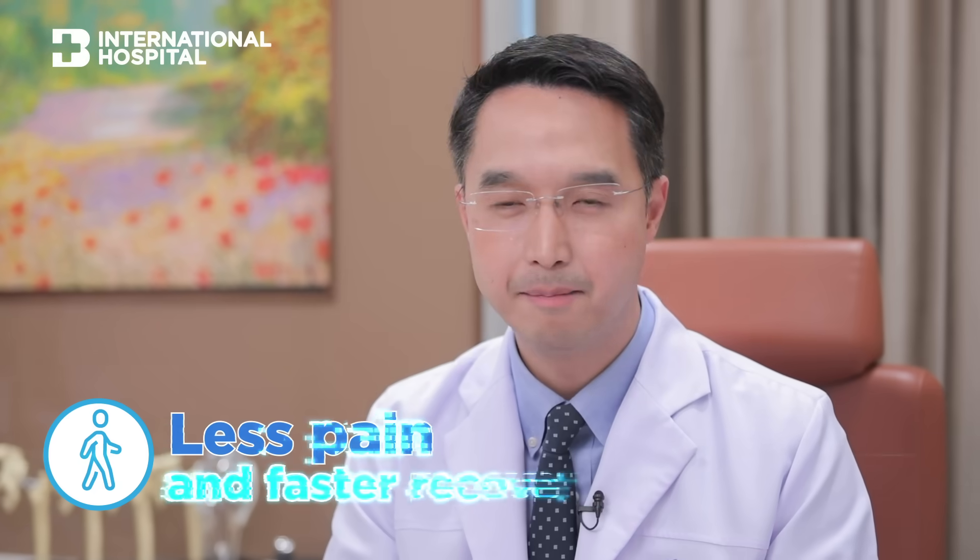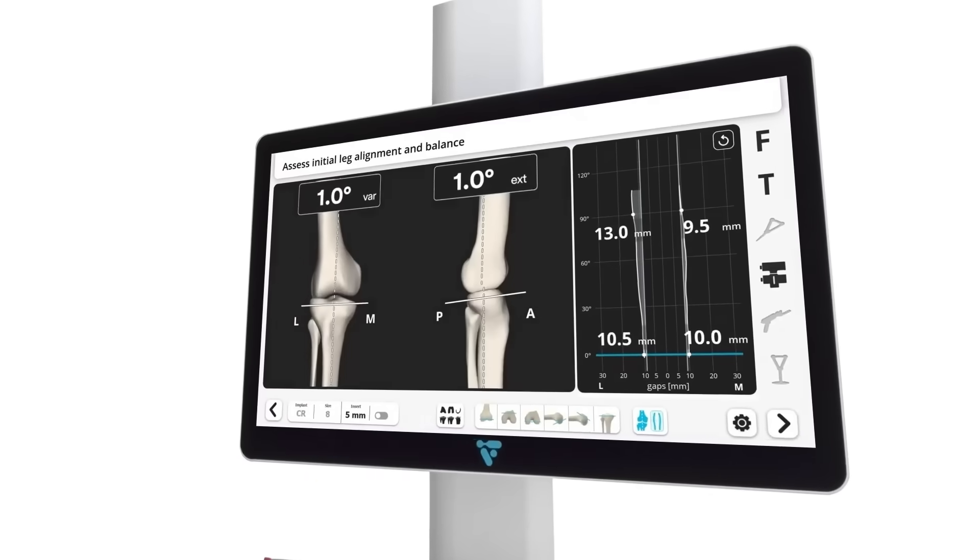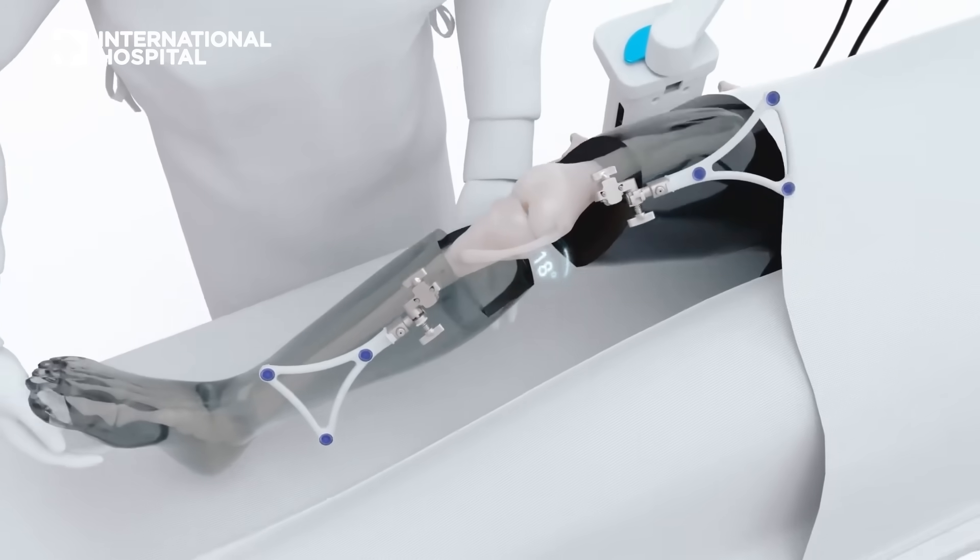The second benefit is less pain and better recovery. The robot helps us measure soft tissue tension, and when we achieve correct tension, there is less soft tissue trauma during the operation.